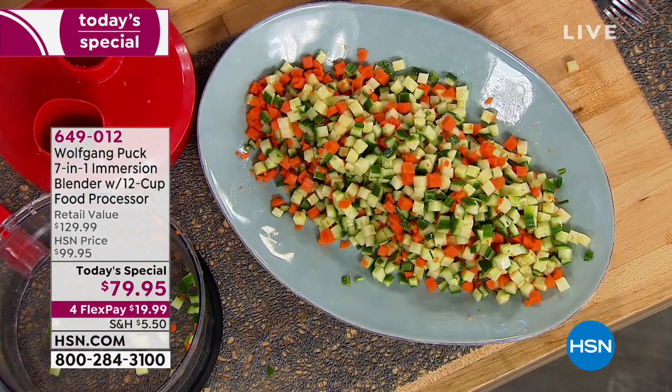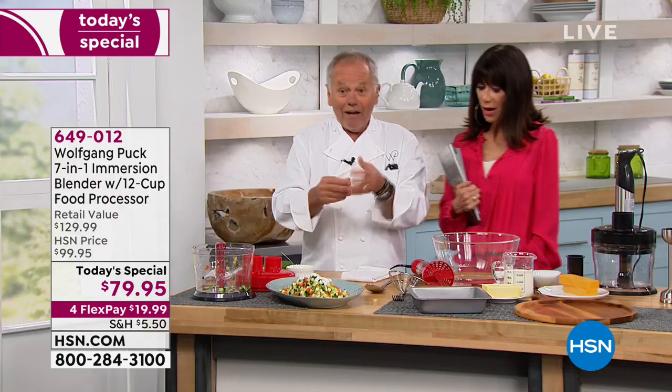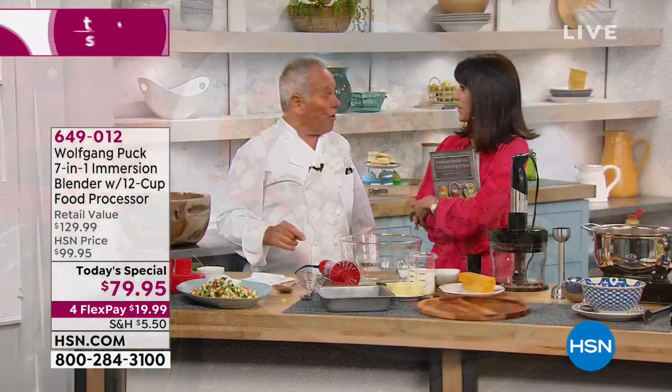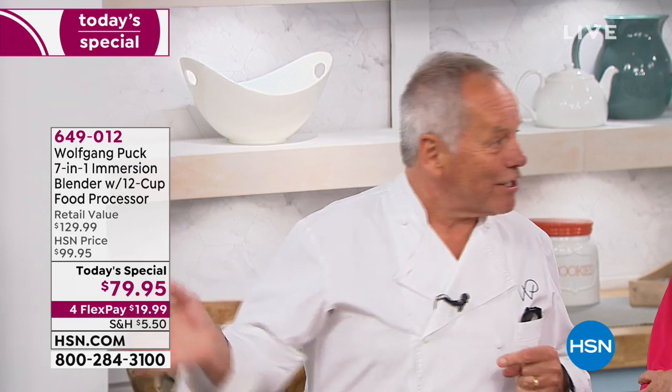With precision, it's done in seconds. You can make salad for six people in about 10 seconds. When I started working in a restaurant in Monte Carlo in France, the chef would look at how I cut the vegetable for the soup. If they were not cut evenly, he rejected it and I had to start all over again. The first thing you learn as a chef is how to cut.